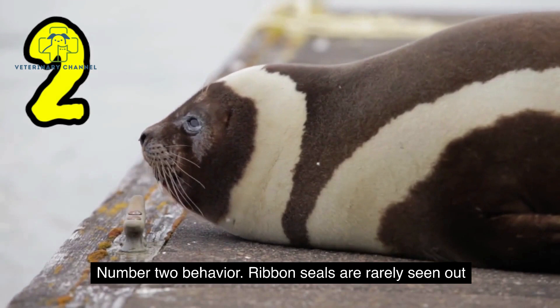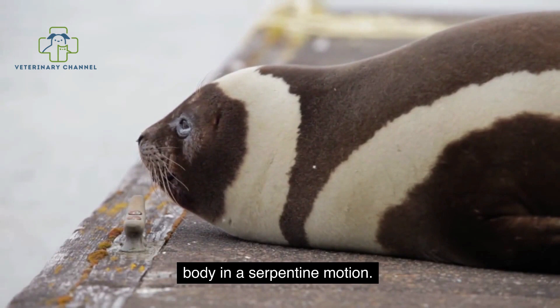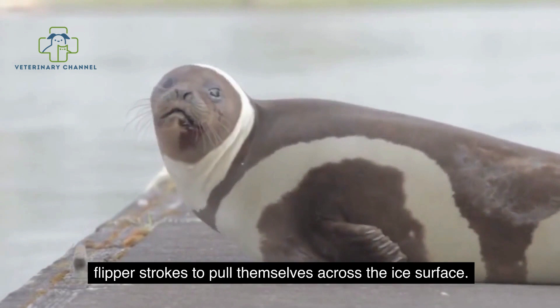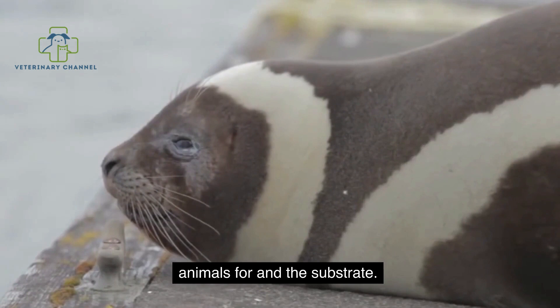Ribbon seals are rarely seen out on the ice and snow. Their method of movement on the ice is highly specialized. While quickly undulating their body in a serpentine motion, they grip the ice with their claws and use alternating flipper strokes to pull themselves across the ice's surface. This form of locomotion is rendered ineffective on other surfaces, most likely due to the increased friction between the animal's fur and the substrate.